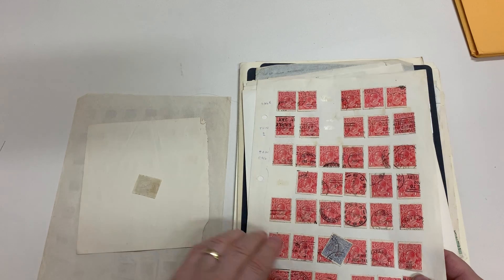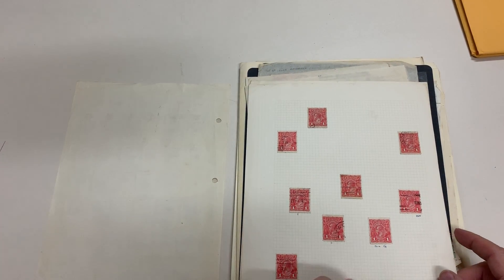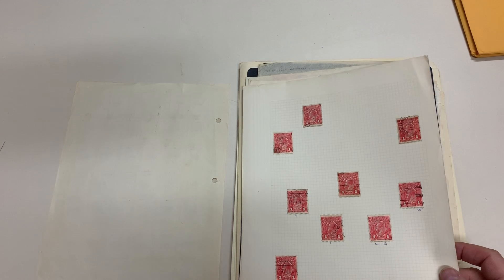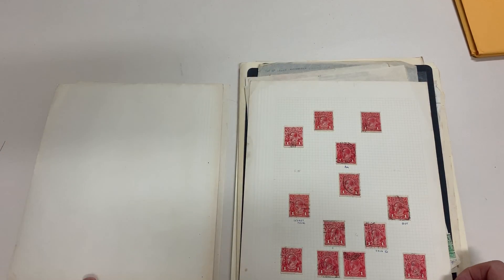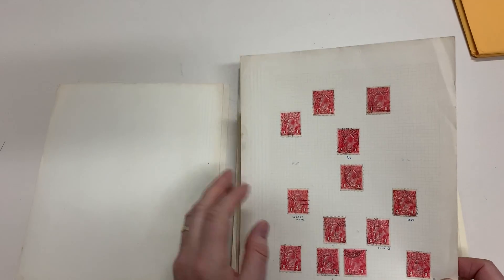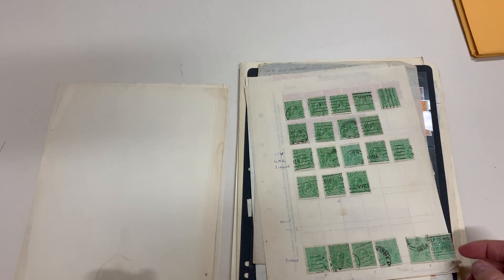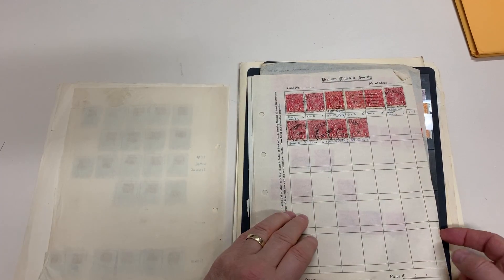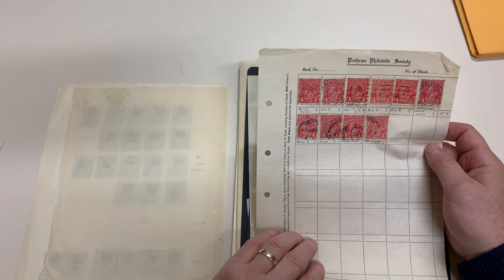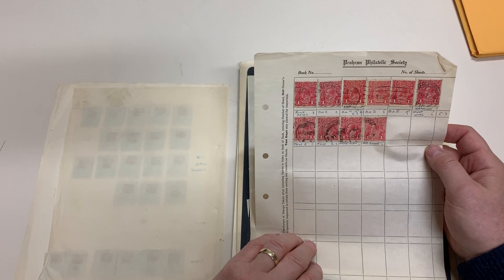Falkins OS. Penny Red, Thin G. Thin one penny. Another Thin G. Die 2, Die 3 — three of them.